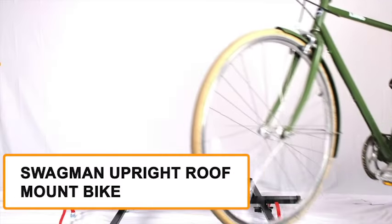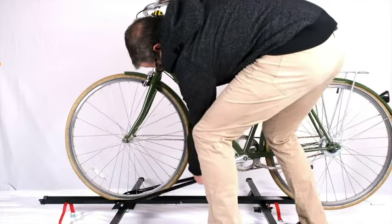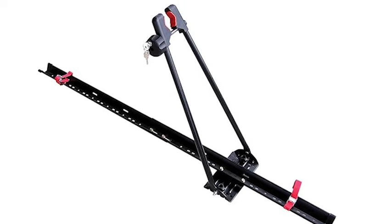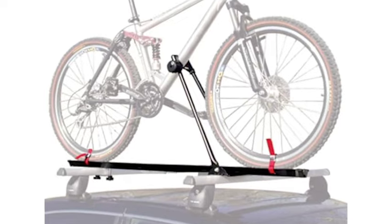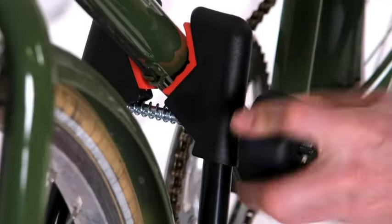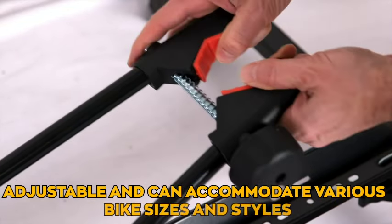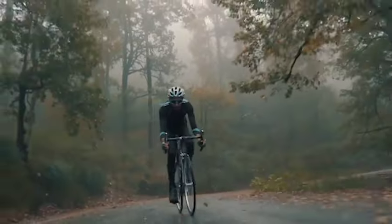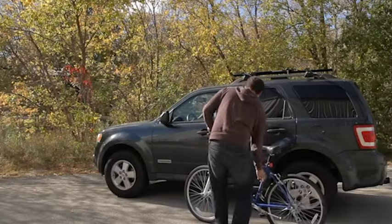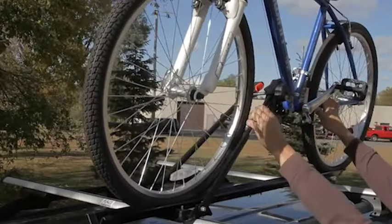Introducing the Swagman Upright Roof Mount Bike Rack, our 12th pick on the list, elevating your cycling experience with effortless style and secure travel for your two-wheeled companion. This rack is perfect for efficiently transporting your bike on your car's roof. It features a secure, upright design that holds your bike in place during travel, ensuring a safe and stable ride. The rack is adjustable and can accommodate various bike sizes and styles, making it versatile for all your biking adventures. Whether going on a weekend getaway or heading to the trails, the Swagman Upright Roof Mount Bike Rack has you covered.